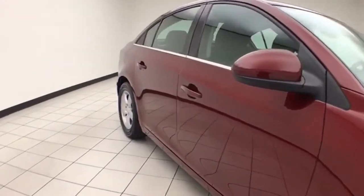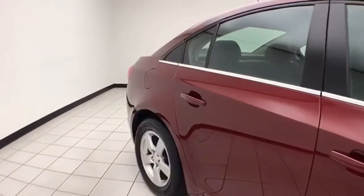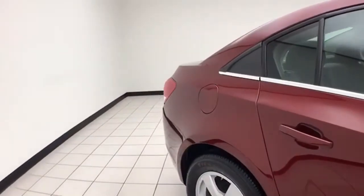We sold this Cruze brand new. It is siren red in color. You receive the balance of the factory five-year, 60,000-mile powertrain warranty.